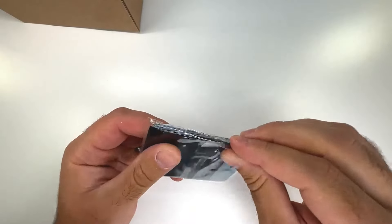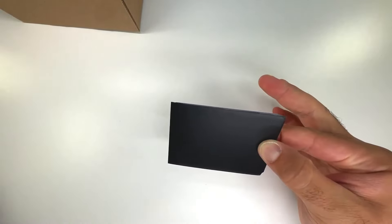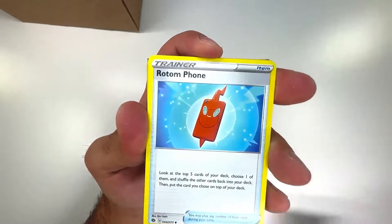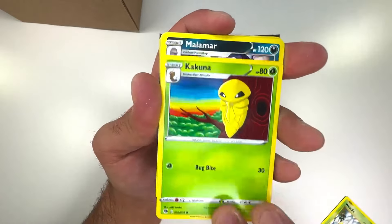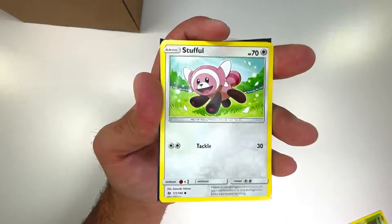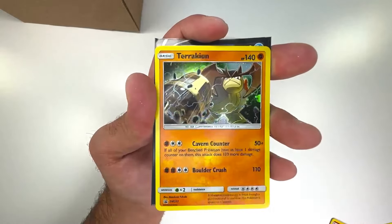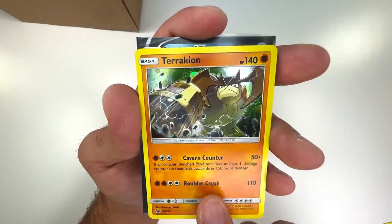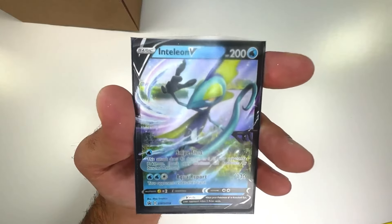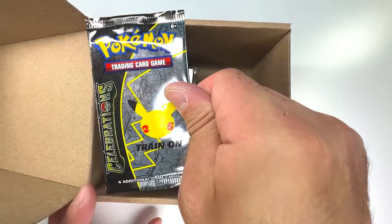Another mystery pack — I'm assuming you'll start off with non-holos, move into some reverses, and end with decent hits. Cascoon, Maintenance, Pidgeot Spirit Link, more Cascoon, Rockruff, Gastly reverse, Numel, Terrakion — and a black star promo from about 2013-2015, and an Inteleon V. Next pack is another Celebrations.